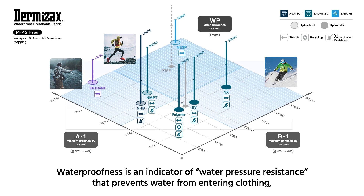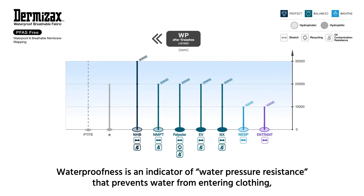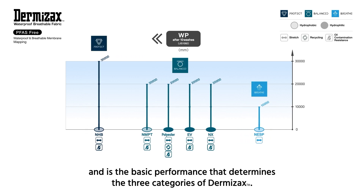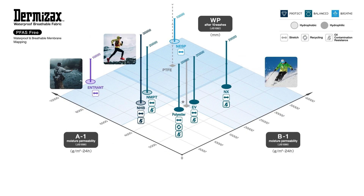Waterproofness is an indicator of water pressure resistance that prevents water from entering clothing, and is the basic performance that determines the three categories of Dermizax. Now, let's look deeper into each variation.